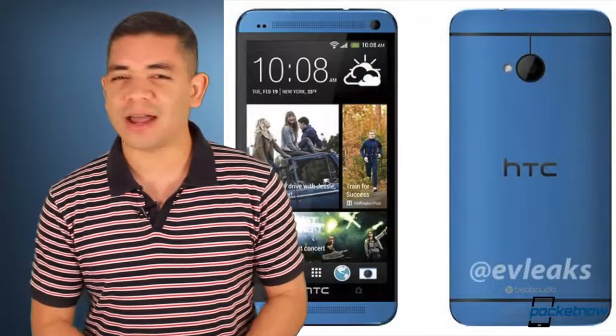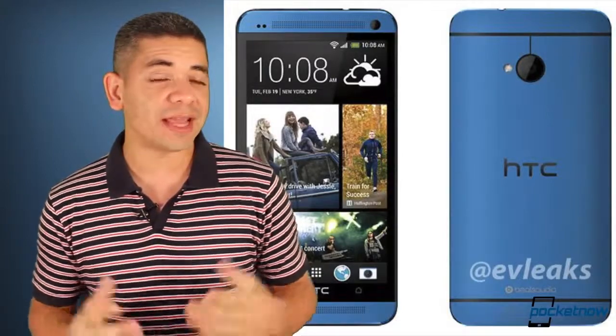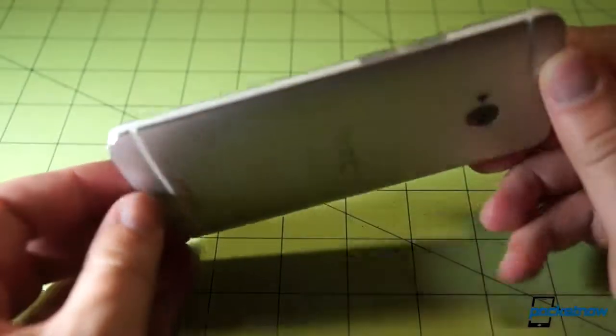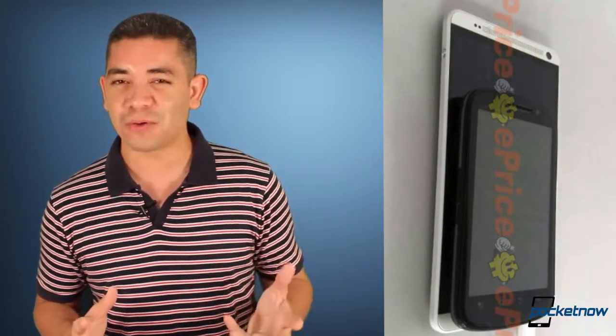Let's start off with the hot news. For those of you waiting for the blue variant of the HTC One, we've finally got some press renders, so it's only a matter of time — probably IFA in Berlin. And for those of you that were doubting the HTC One Max leaked photos we saw yesterday, well, we've got some more photos, and this time it's being compared to a 4-inch Motorola phone. That One Max is big. Really big.